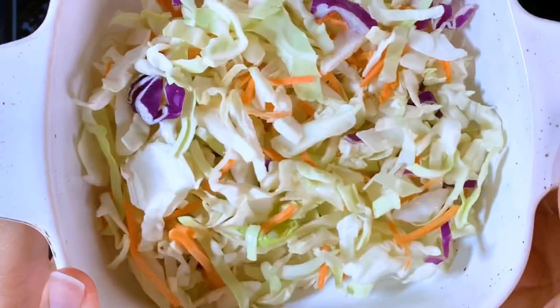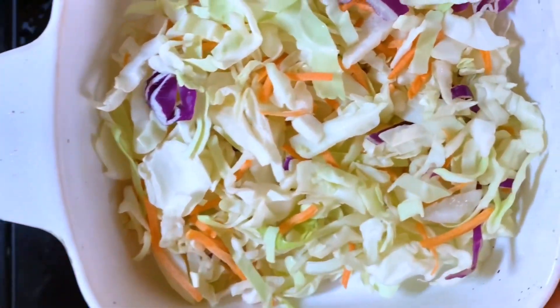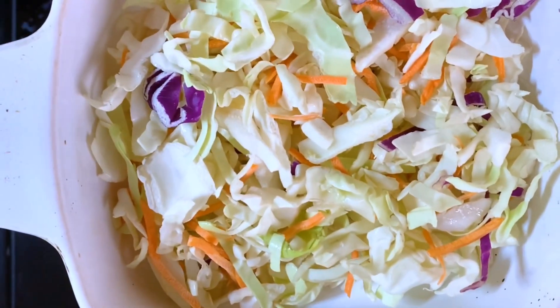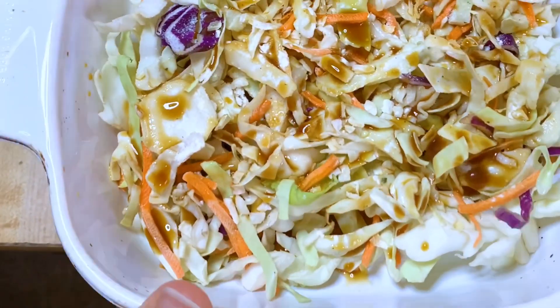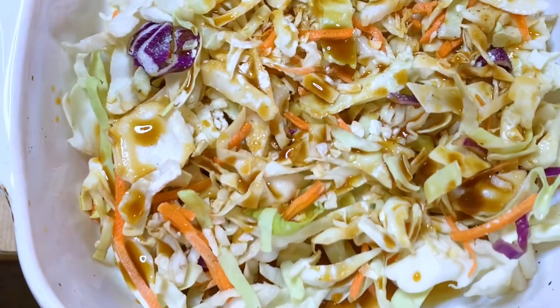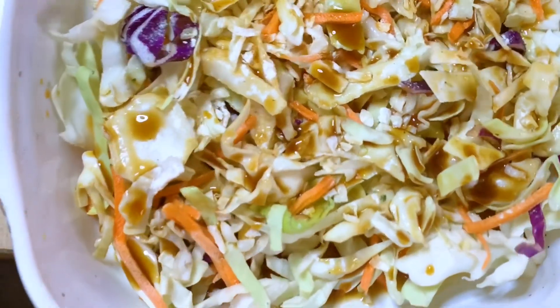I'm going to be taking some cabbage that I got from Trader Joe's for another recipe and I'm going to be just seasoning this and cooking it. It's about to go in the oven. I just seasoned it with some garlic, onion flakes, garlic aminos, and a tiny bit of garlic salt.